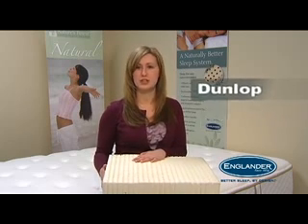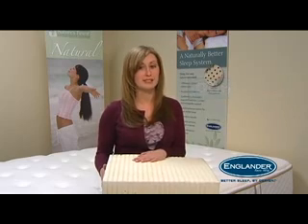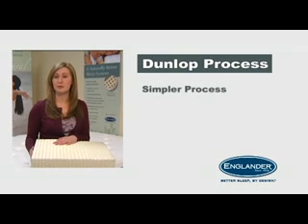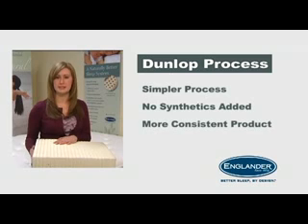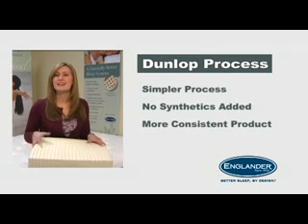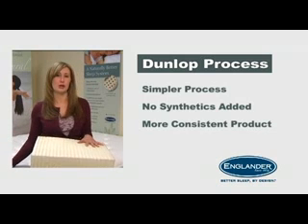Englander prefers using the Dunlop process for its Nature's Finest latex mattresses for three main reasons. First, it's the simpler of the two processes. With fewer steps and since there are no synthetics added, it's easier to manage the whole procedure. This means Englander can produce a more consistent quality product time after time, so that each Nature's Finest latex mattress has the same feel, texture, comfort, and support as the showroom model you tried.